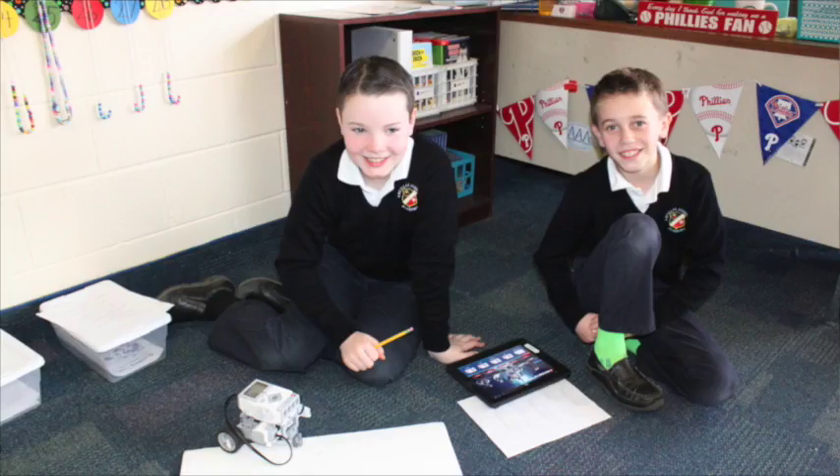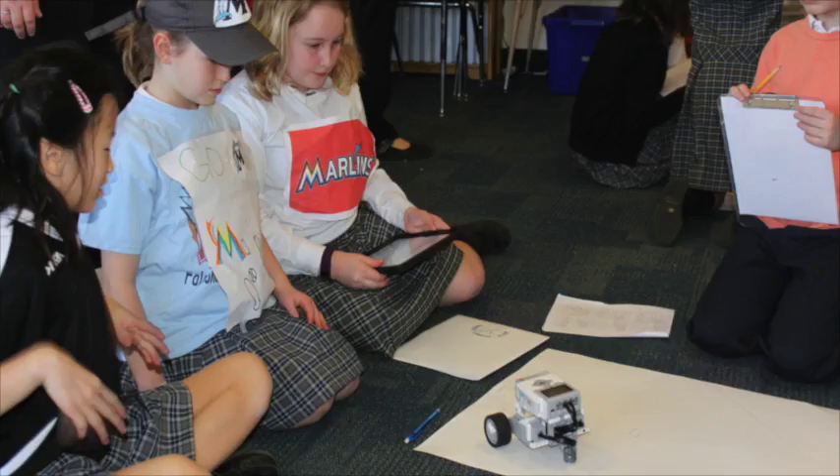We decided that robot baseball incorporating their math curriculum would be a good place to start. We helped the students learn how to use the EV3 programmer app and how to build a robot, but from there the students really took over and made the learning very student-centered. Having the iPad right there, they could instantly program their robot, check what was wrong, get instant feedback, hit whichever base they wanted to go to — having it right there on the floor made it fun and interactive.